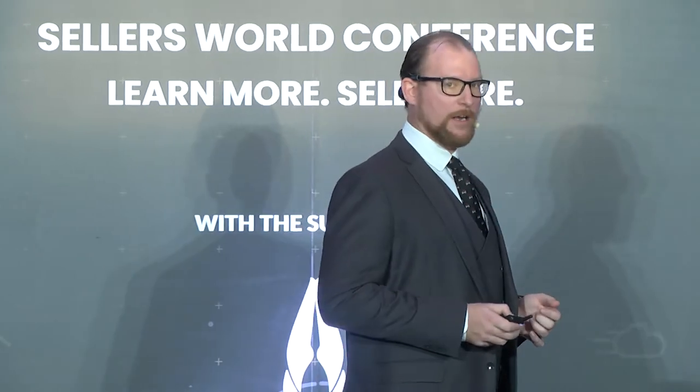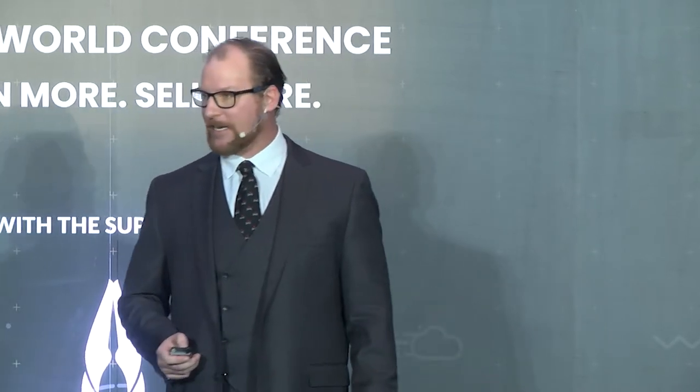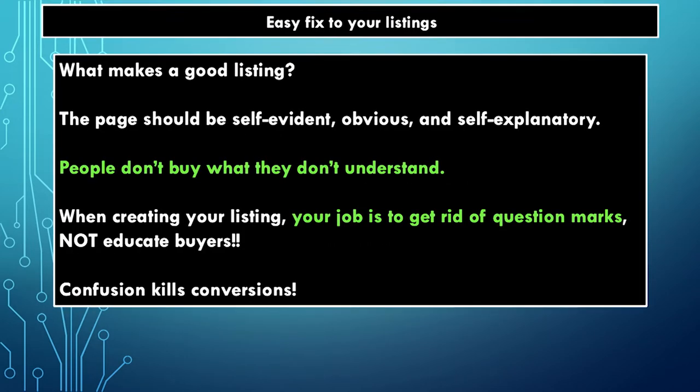The images? No. Customer reviews? No. You know what the number one killer of conversions is? Confusion. Do not make me think. If I'm thinking, I'm not acting. If I see that buy now box, I want to make a reflex. I don't want to have to think — what is it?